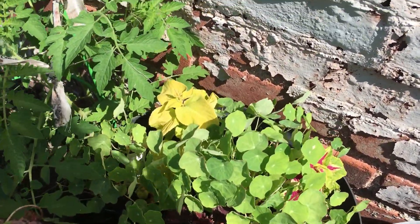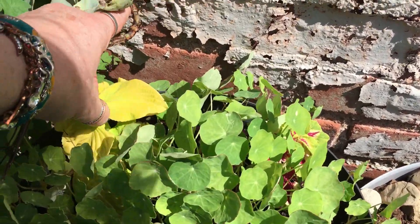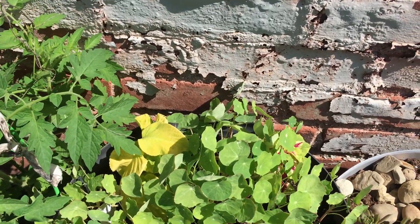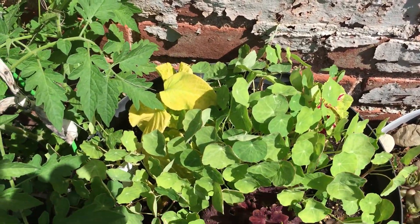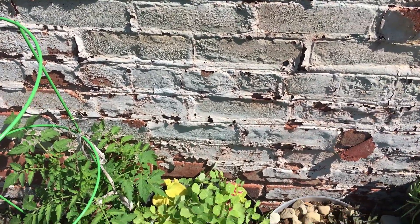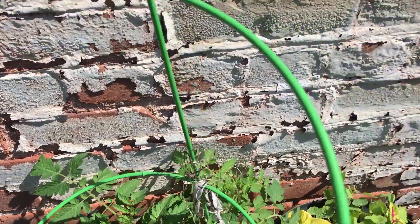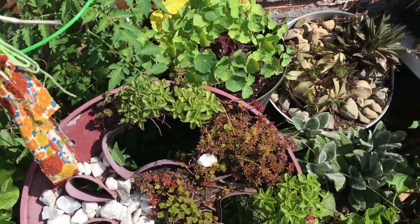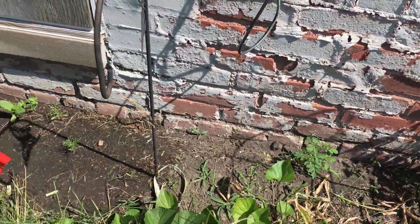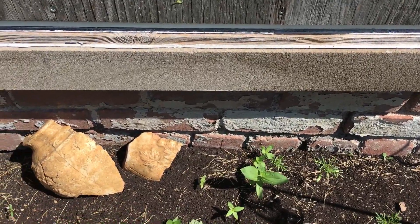Okay Fran, look at your nasturtiums — I think every one of them germinated! So I'm going to take those coleuses out of there I think. Those are volunteer tomatoes. This is my succulent thingy. Volunteer tomato.